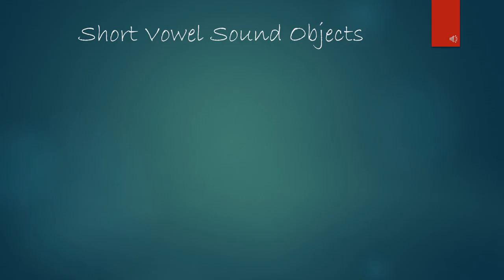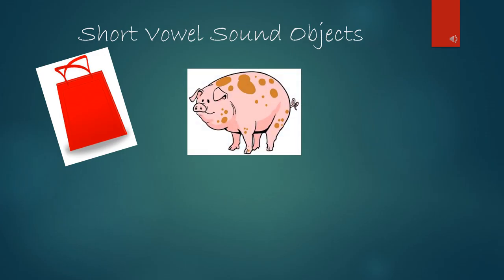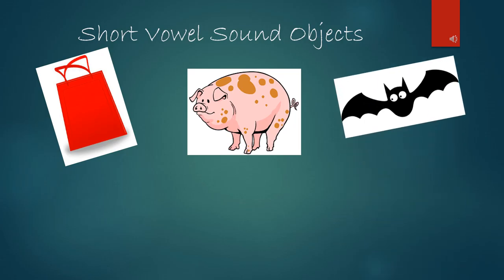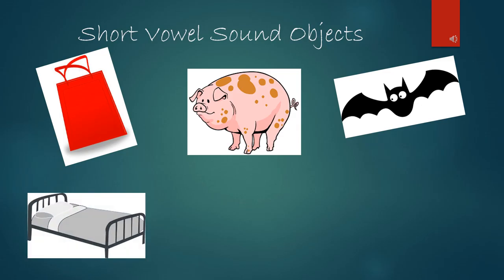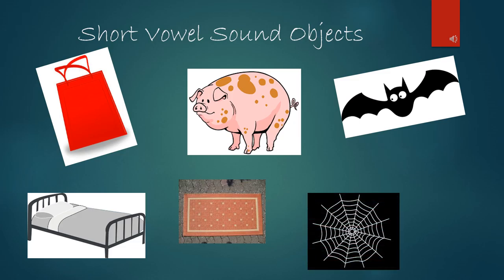Let's look at some objects with names that make the short vowel sounds. This is a bag — the vowel is A, saying A. This is a pig — the vowel is I, saying I. This is a bat — the vowel is A, saying A. This is a bed — the vowel is E, saying E. This is a rug — the vowel is U, saying U. This is a web — the vowel is E, saying E. This is a mop — the vowel is O.